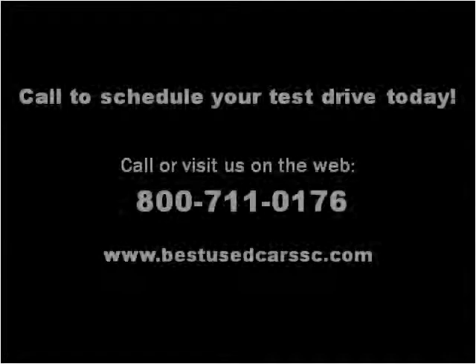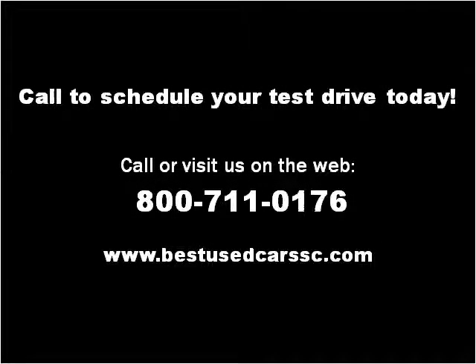Please visit our website at bestusedcarssc.com. Thank you.